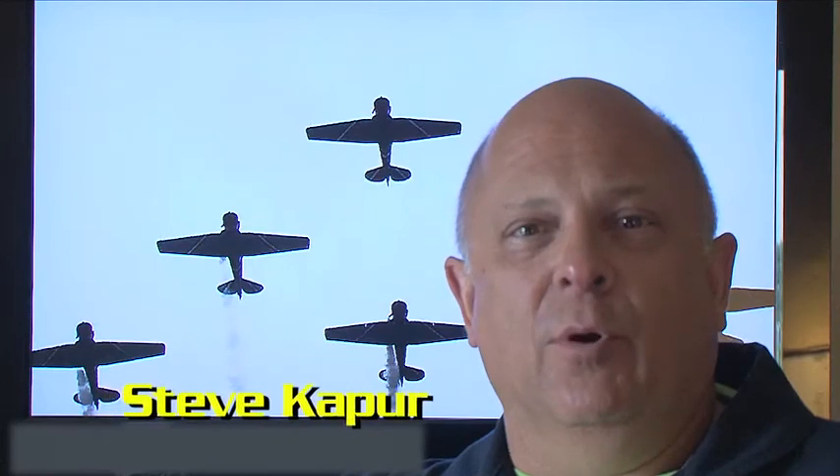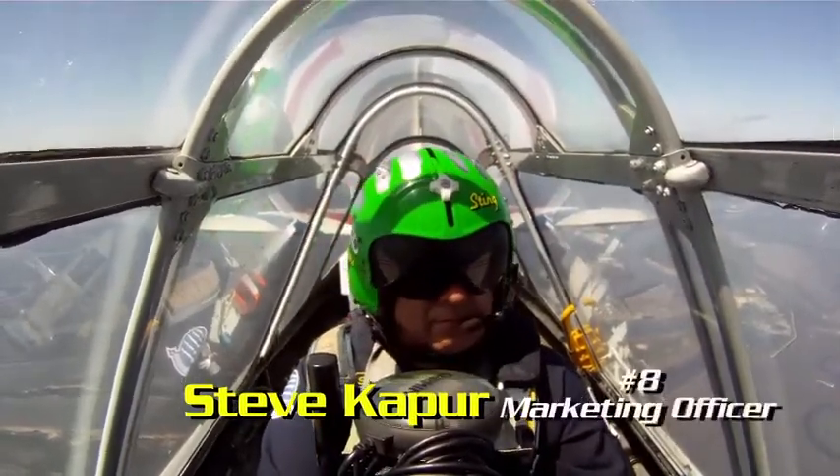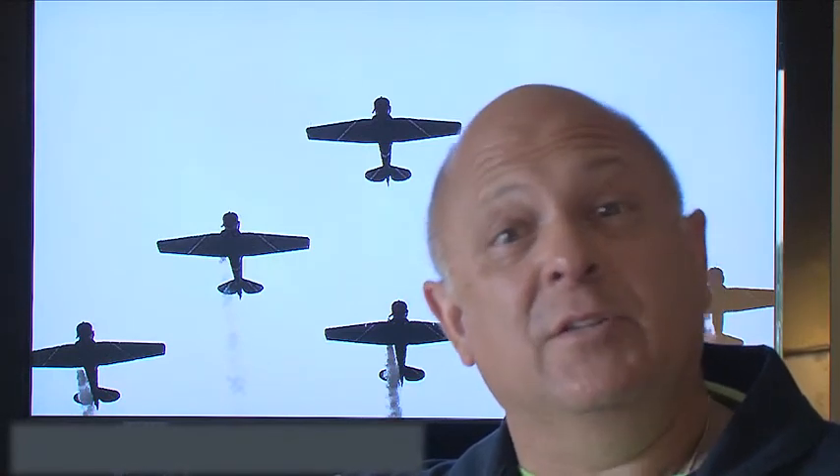Hi, I'm number 8, Steve Kapoor, a pilot and the marketing officer with the Geico SkyTypers. Welcome to another episode of In Formation with the Geico SkyTypers. We're shooting this series this summer to give you, the air show fan, a sense as to what it's like to be a member of our team and travel the country flying air shows.